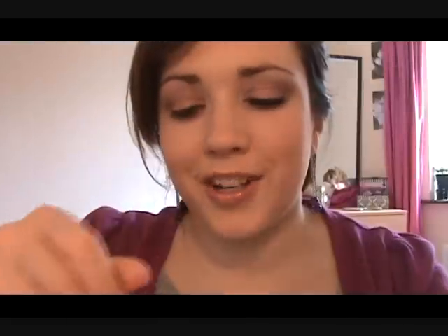Now we're going to curl our lashes — I'm just curling with my fingertips. You don't want to smudge the makeup so curl very gently. Then take your mascara — I'm using my liner effect mascara. And that's basically the eyes done.